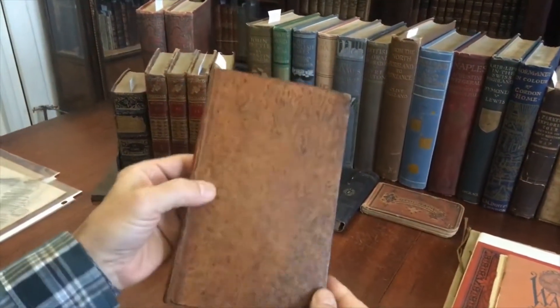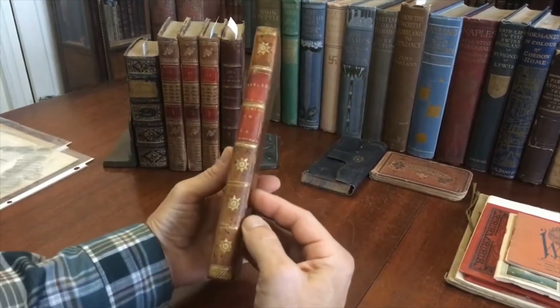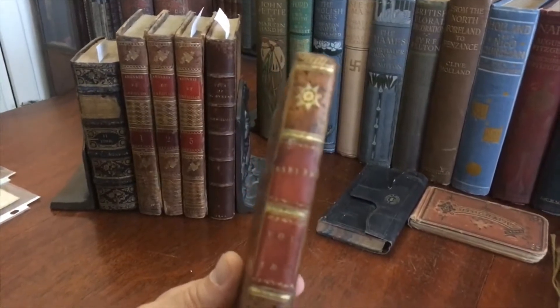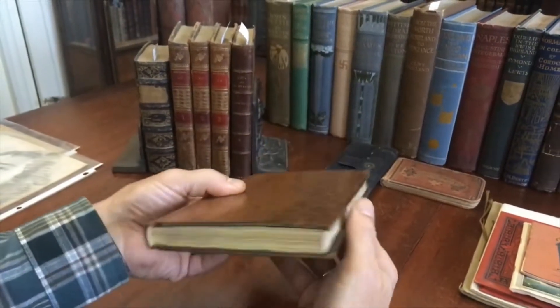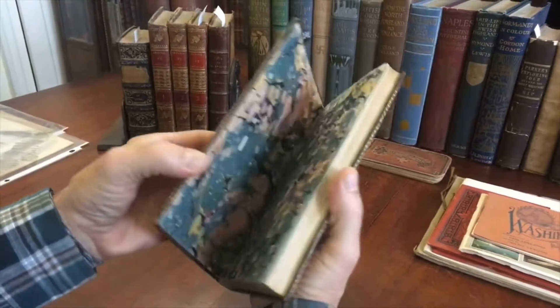Look at this binding — mottled tree calf like so. Smooth spine with beautiful gilt star decorations and the contrasting Morocco gilt labels. The edges of the boards have that gilt work like so. Very nice indeed.